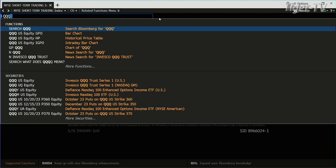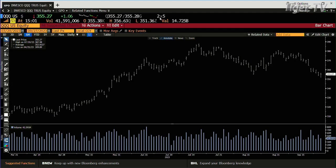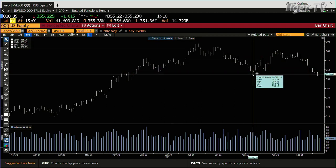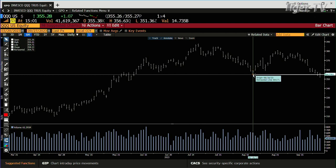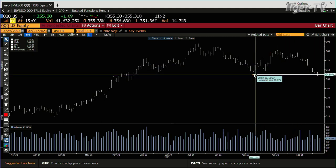We go to the QQQs. Inside the QQQs, they get down to 351 — you're at 355. What gets interesting with the QQQs is this is going to be back inside the range. The QQQs broke the swing point, broke it yesterday, now rejected lower prices back inside the range, so that gives it a shot.